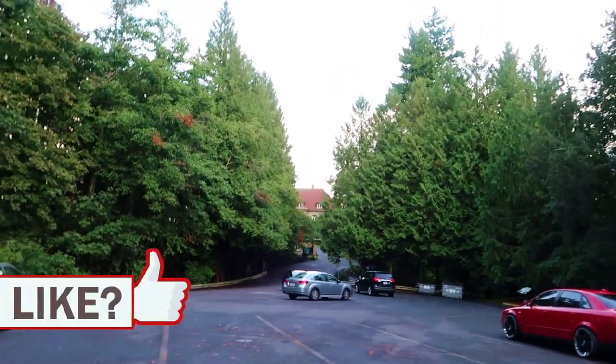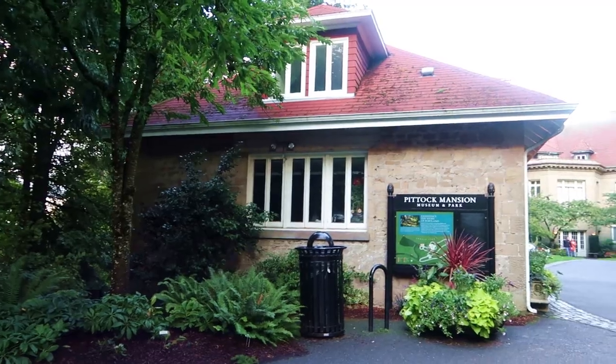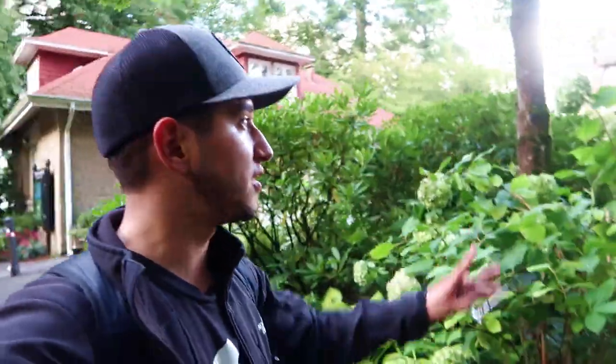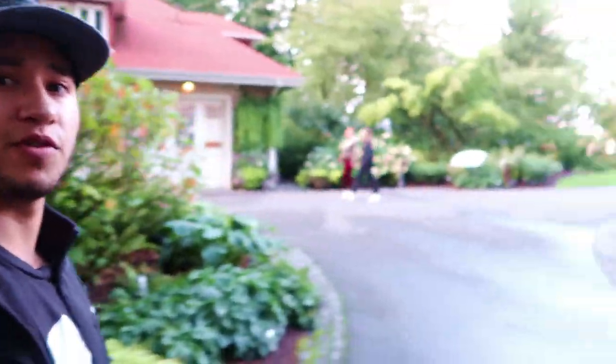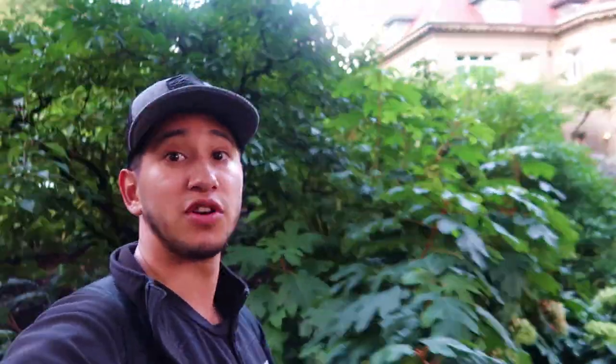I believe that right there is Pittock Mansion. We made it to Pittock Mansion! High five — we did it. I was a little scared because the mansion itself is already closed — I think it closes at 4 or 5 and it's already past that. I was hoping we could go to the viewpoint at least. But I see a lot of people walking by, so I'm sure we'll be able to hit the spot and take some good pictures.